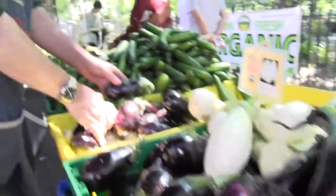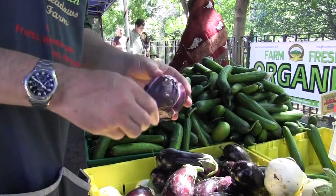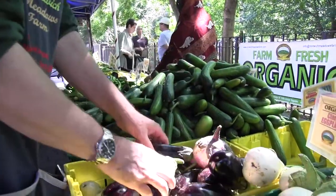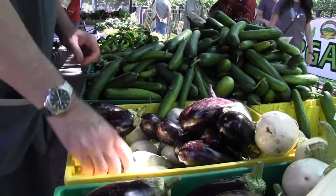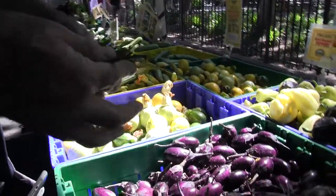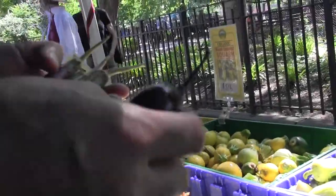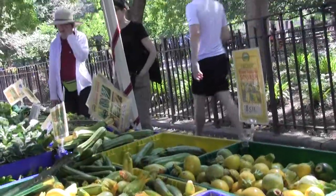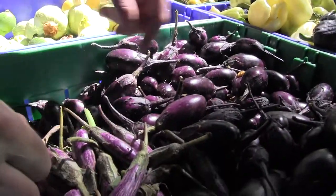In addition to that, we have a few of this traditional Sicilian type eggplant, Rosa Bianca. They're a later eggplant, so that's why we only have a few of them. And the baby eggplants — very popular the last few years with restaurants. This one's a brand new variety from Johnny's: Patio and Fairy Tale.